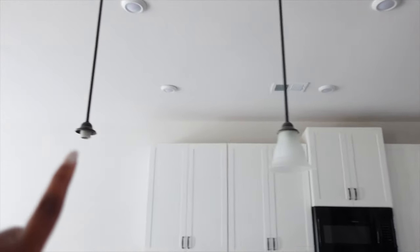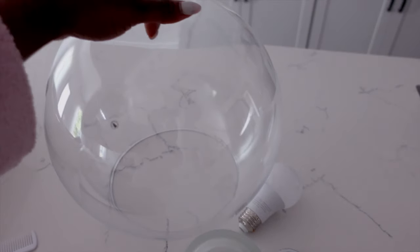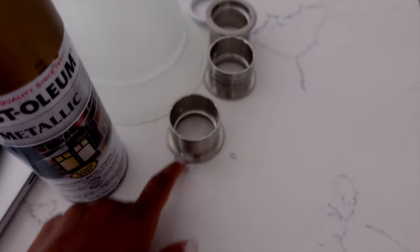Good morning — today I'm going to be tackling another project: the pendant lights. I already took one out to see how it would come out and it was pretty easy. A week ago I had an electrician come in and do an estimate on installing light fixtures in different areas of the house and his estimate was pretty steep. But in that process he gave me an idea — instead of replacing all the light fixtures, I can just change the light shade, and that would actually give the fixture an upgrade. I already showed you guys — when I was at IKEA I got these light shades and they're pretty big.